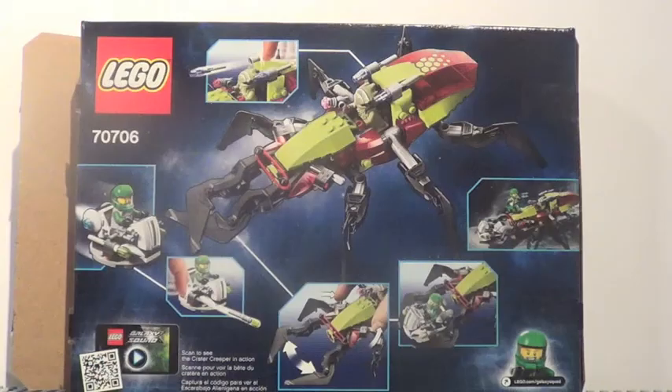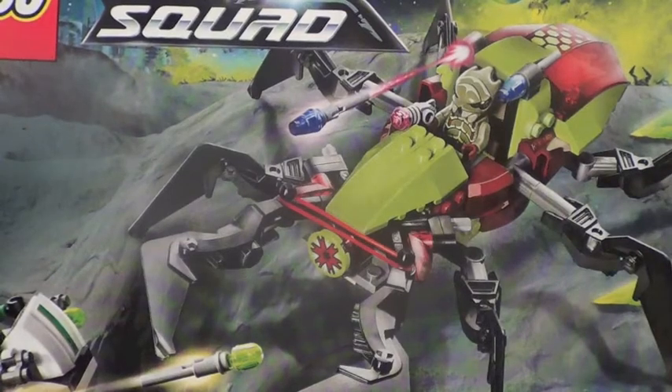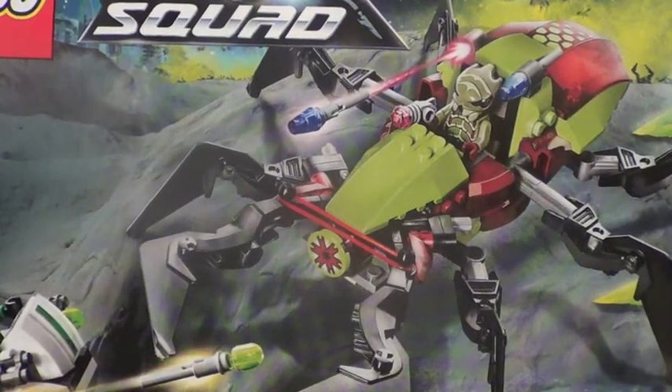Here's a front look at your box. There is the back of your box. This set includes one instruction manual with 44 pages of building.